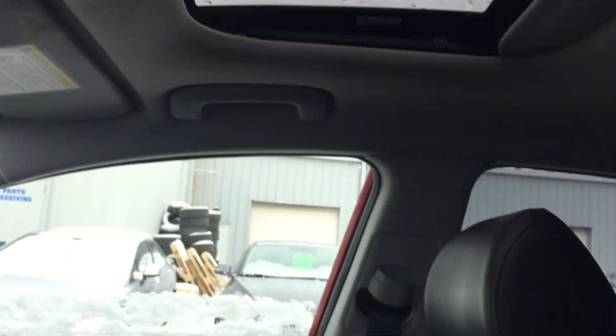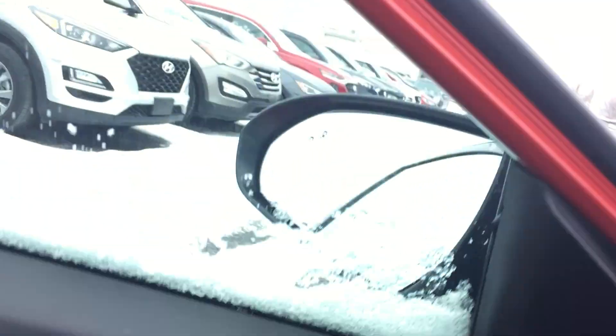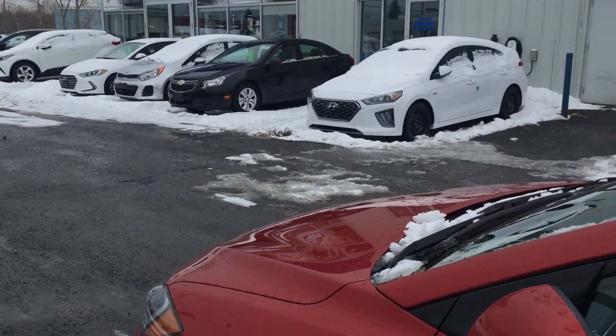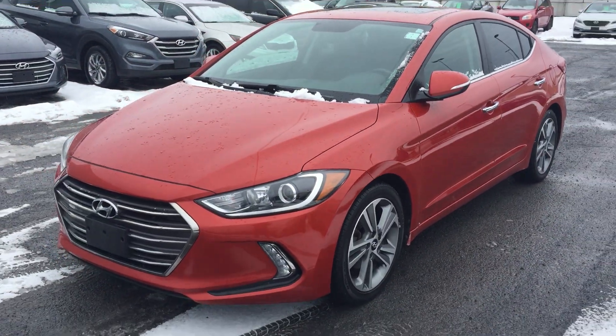Don't miss out. There's a nice sunroof, leather seats, Infinity sound system. I can't say more about this vehicle — it's a great vehicle, great price, all the bells and whistles. As always, you can shop 24/7 at SeawayHyundai.com.